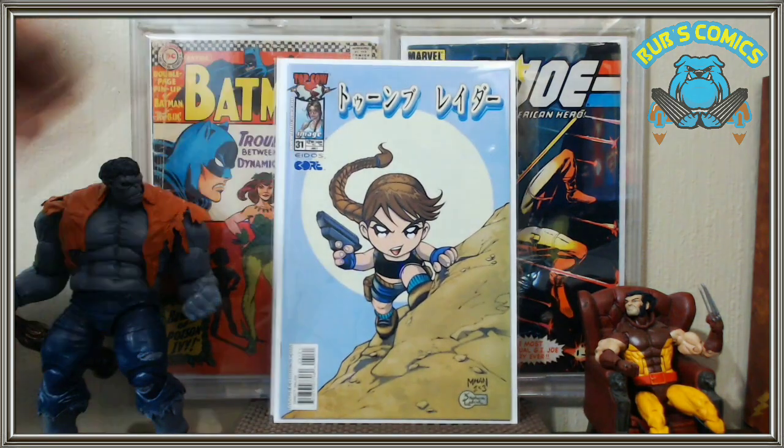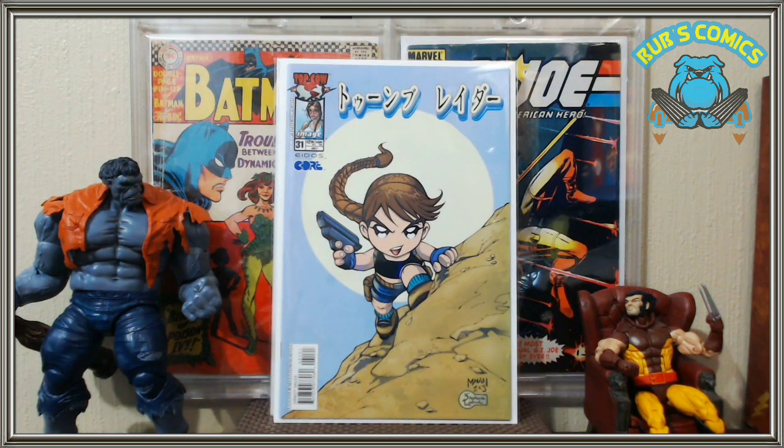Working on the Tomb Raider volume one run — we got number 31. This is like a manga-eyes version of Tomb Raider, so pretty cute. I've got no problem with it. I'm trying to pick up every variant cover and every original art difference variant cover for the Tomb Raider run and I'm closing in on it. I probably have maybe 20 or fewer left to get.